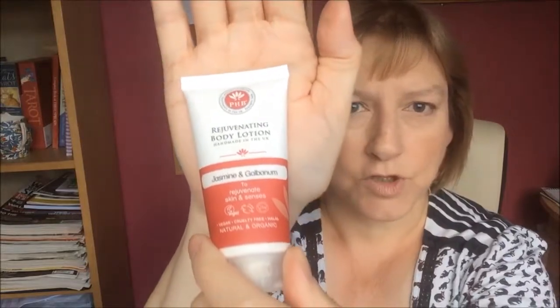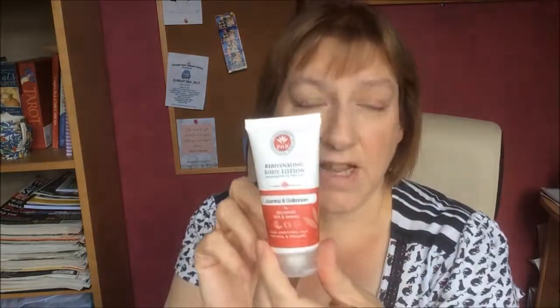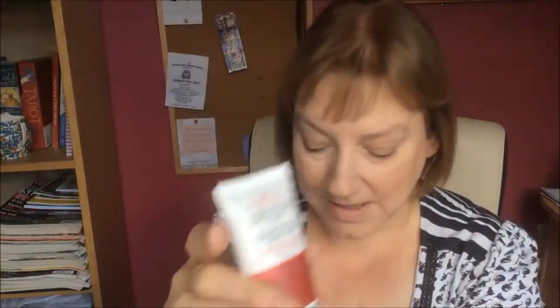I'll drop all the links to these things below just in case you want to check them out yourself. Last but not least is the PHB Rejuvenating Body Lotion. I don't know whether I've seen this in Sainsbury's — the packaging looks quite familiar. I got this in the Pipbox. I think this is a 50ml travel sample size. I need a magnifying glass to see the writing — please, manufacturers, make the packaging writing a little bigger so I can read it!